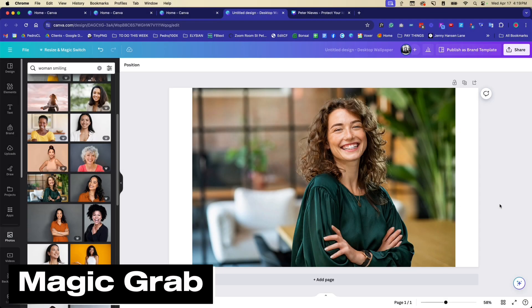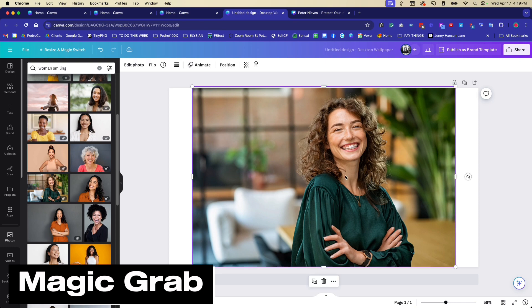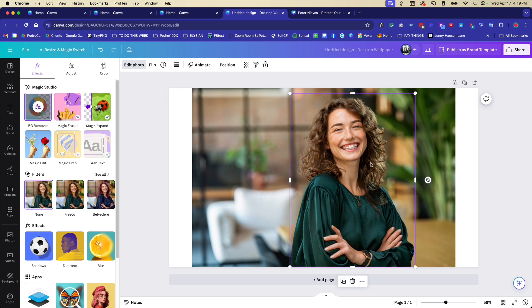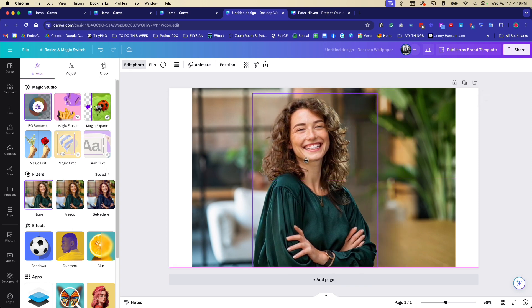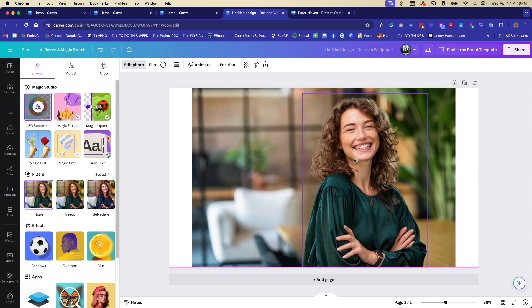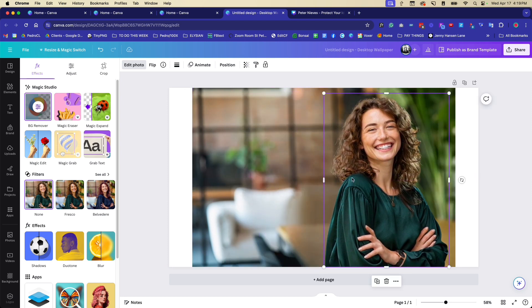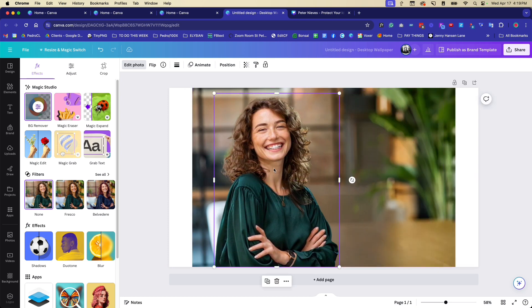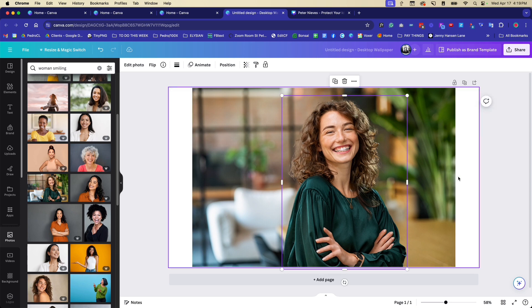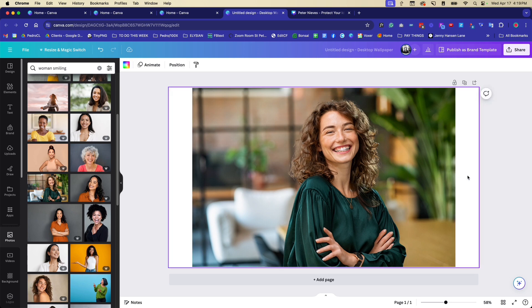Another favorite feature is called Magic Grab. You click on the image, go to 'Edit Photo,' and select 'Magic Grab.' Within seconds it grabs the subject and fills in the background automatically, so you can reposition them anywhere in the frame. It can be hit or miss depending on the image, so you'll need to test it, but I think it's another really cool, game-changing feature.